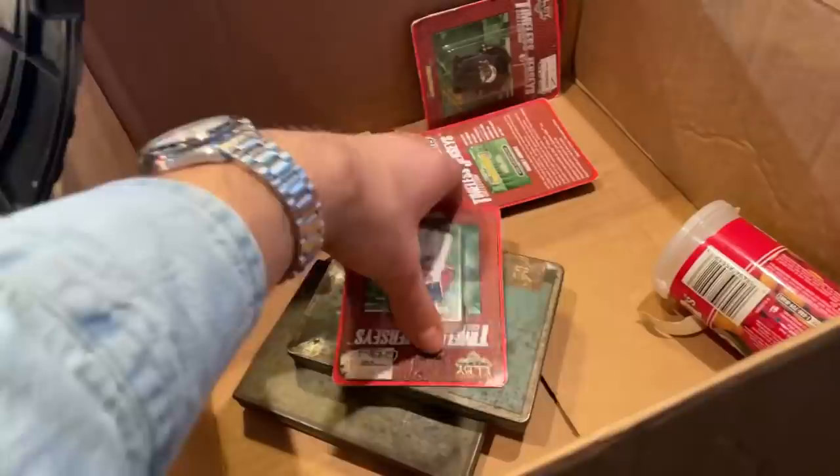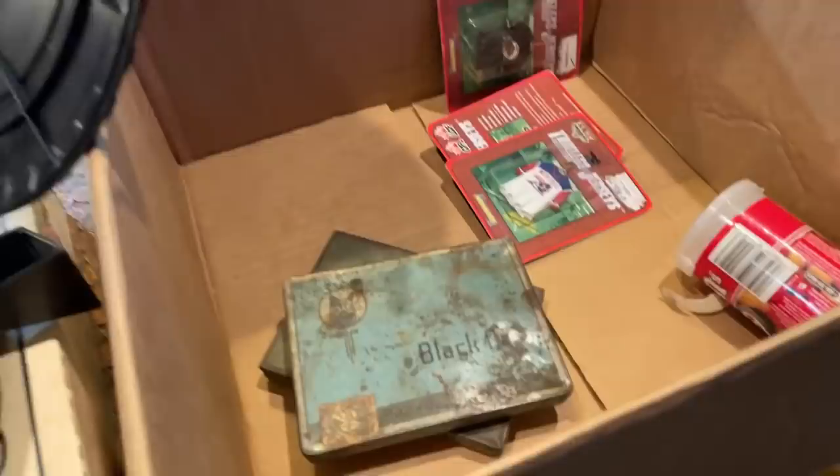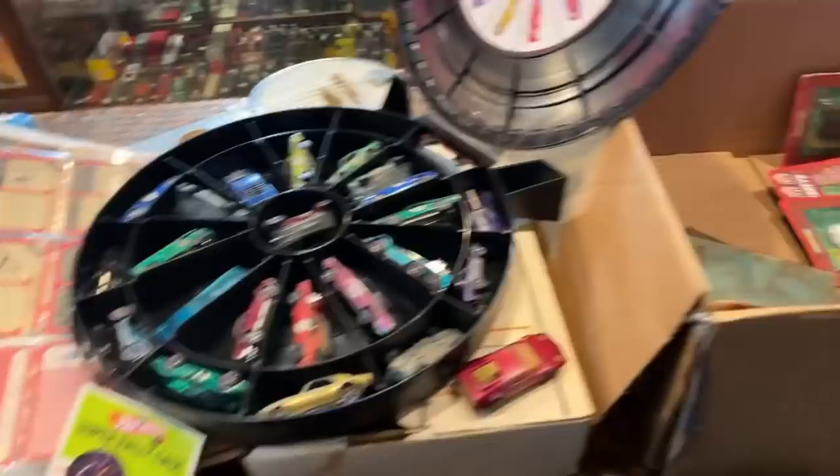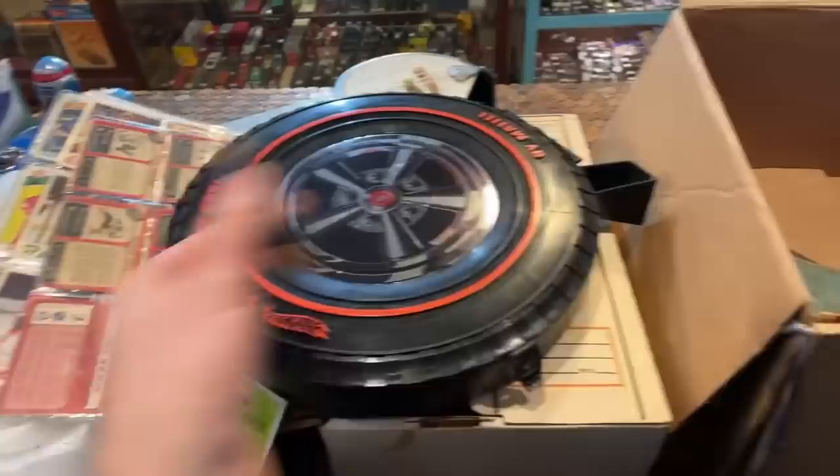We've got a few little tobacco tins - Black Set apparently. My great-grandmother used to smoke this stuff. My dad said it was the most vile, horrible, nasty stuff you've ever had in your life - but that's what my great-grandma liked. She was tough as nails apparently. Some little goodies in there too. So I'm going to pack up the things I want to take home - the sports cards and the toys - and I'll put this one back inside the case.